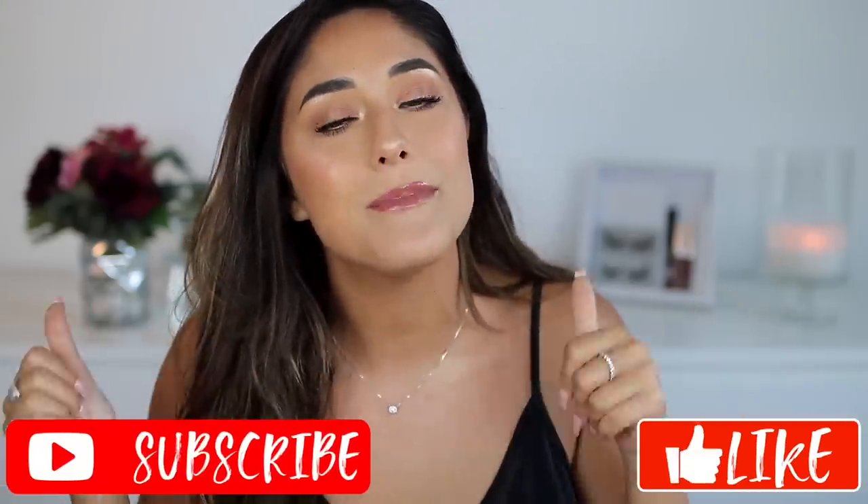Hey guys, welcome back to my channel! If you're new, my name is Vana Strik. Today I wanted to show you all my favorite beauty products that I've purchased on Amazon, because I know we're all obsessed with Amazon shopping — it's so easy, especially with Prime and two-day shipping. I really hope you enjoy this video. If you do, give it a thumbs up and subscribe to join my squad!